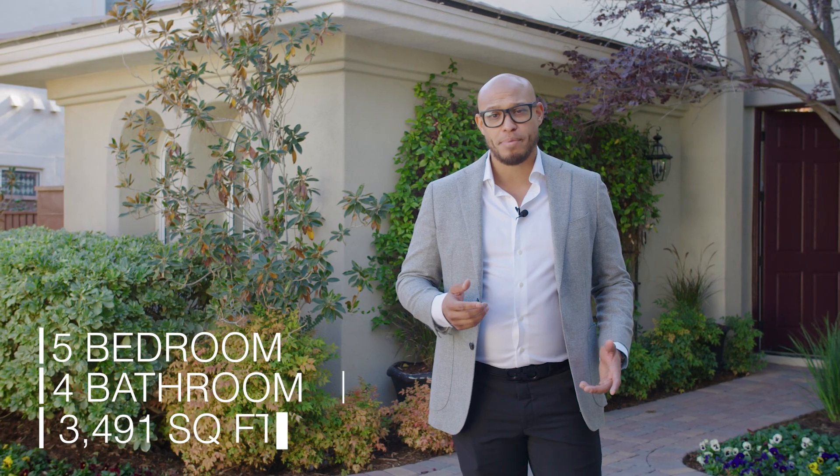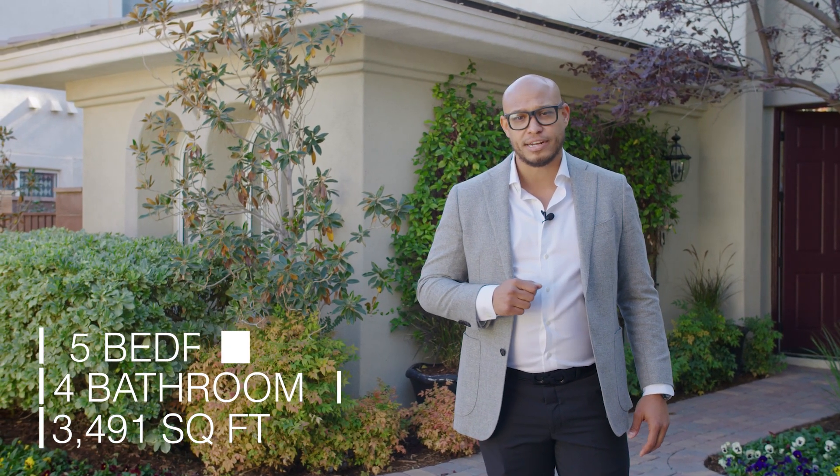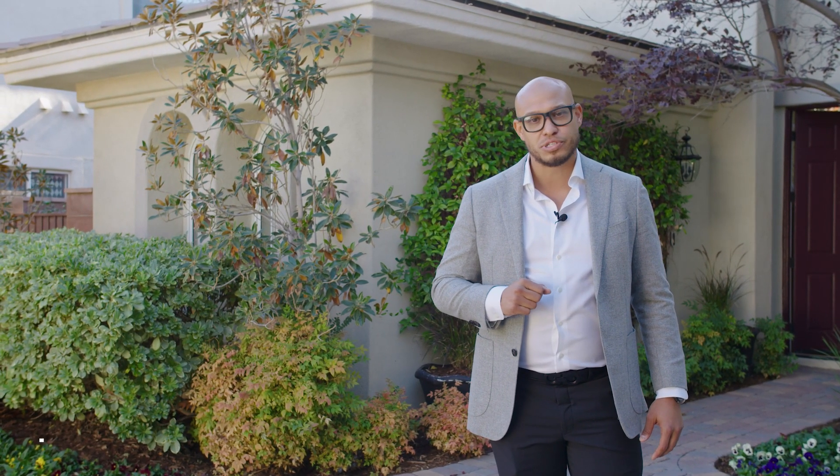How's it going everyone? My name is Eric Eddings from Simply Vegas and this is 140 South Ring Dove Drive. This is a five bedroom, four bath, 3,491 square foot home. It's two stories and I'm excited to show you this home. So without further ado, let's go take a look.